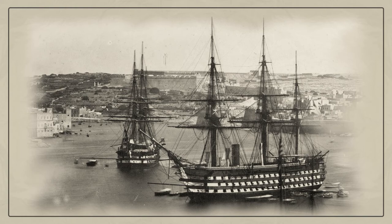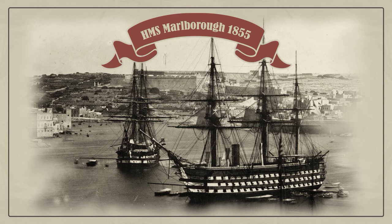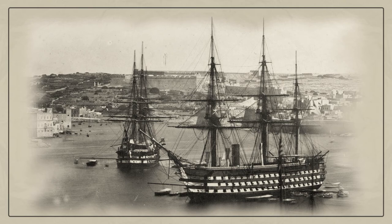HMS Marlborough was a first-rate three-decker 131-gun screw ship built for the Royal Navy in 1855. She served as flagship of the Mediterranean Fleet from 1858 to 1864. On board this giant was a ship's crew of 1,000 officers and sailors. In modern prices, the total cost of each screw-steam capital ship was about $15 million.